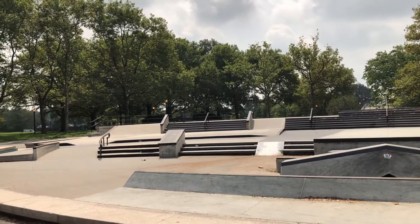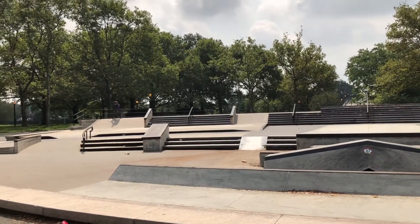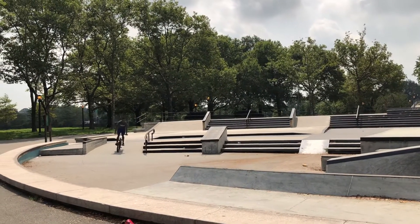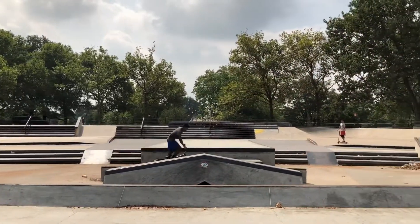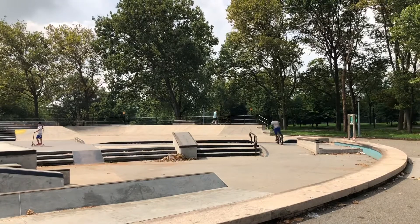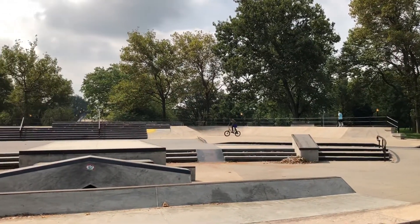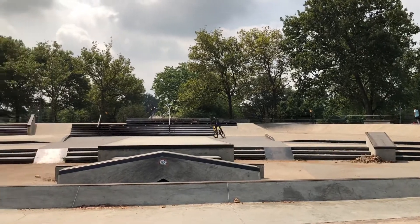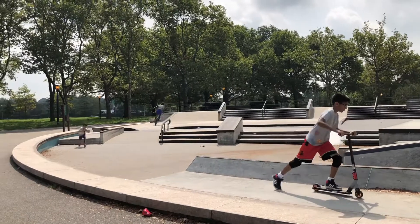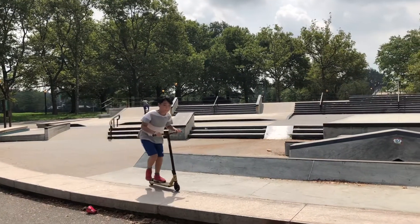It's pretty fun. Lots of stairs and ramps and other things to do tricks on. I'll make sure I wear my helmet when I come here next time so I can have some fun. The guy in the back looked like he was just warming up, but he probably does a lot more than what he was showing. He just got there when I showed up.